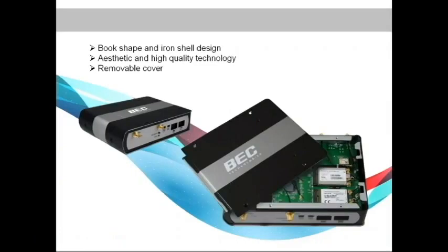Next is aesthetics. The exterior of the M500 was designed like a book — with an aesthetic and high quality look — which is different from traditional networking products.